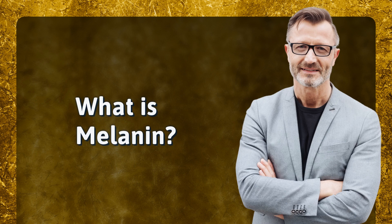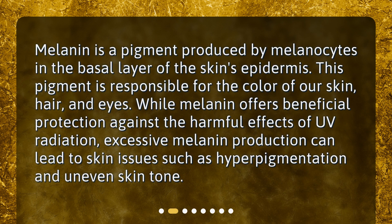What is melanin? Melanin is a pigment produced by melanocytes in the basal layer of the skin's epidermis. This pigment is responsible for the color of our skin, hair, and eyes. While melanin offers beneficial protection against the harmful effects of UV radiation, excessive melanin production can lead to skin issues such as hyperpigmentation and uneven skin tone.